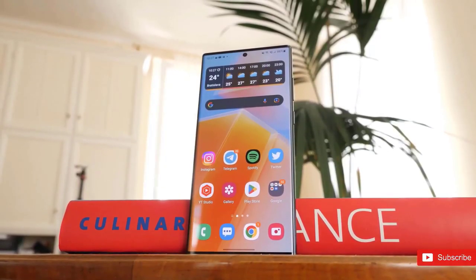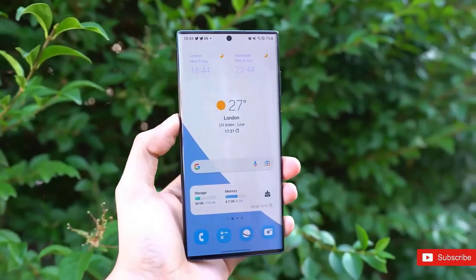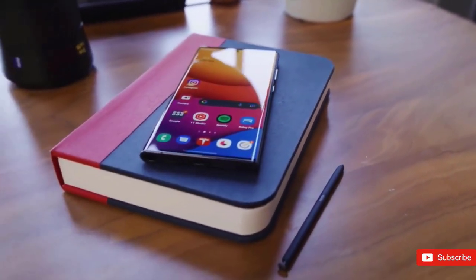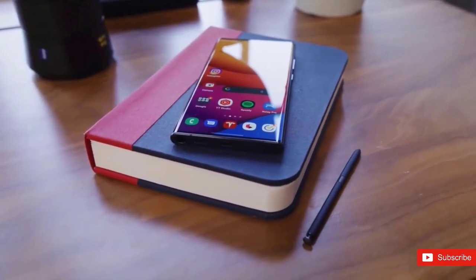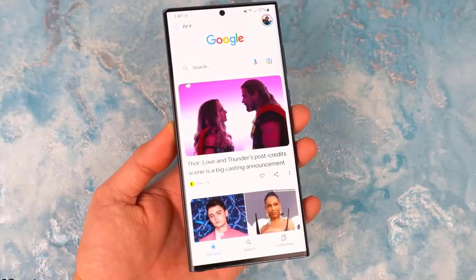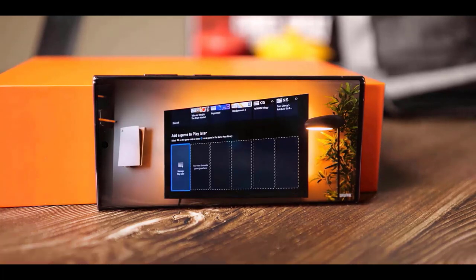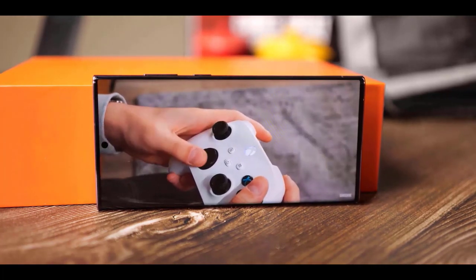Ice Universe posted that the Galaxy S23 series will sport display sizes of 6.1 inches, 6.6 inches, and 6.8 inches. As for resolution, the base S23 and S23 Plus will reportedly sport a Full HD Plus display, with a Quad HD Plus panel reserved for the larger S23 Ultra.